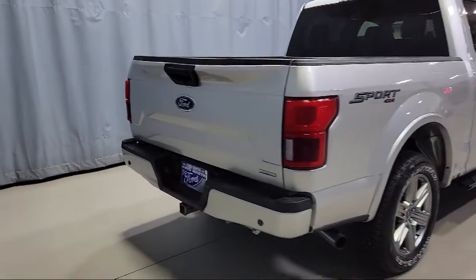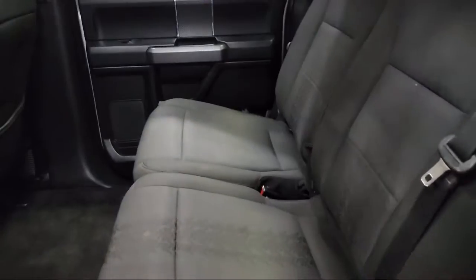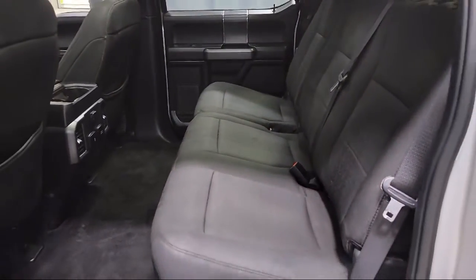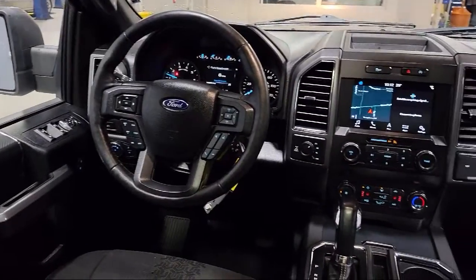Additional features include an emergency communication system, Sync 3 911 Assist, voice-activated touchscreen navigation, fully automatic headlights, and dual front side impact airbags. This vehicle has less than 95,000 miles on the odometer.